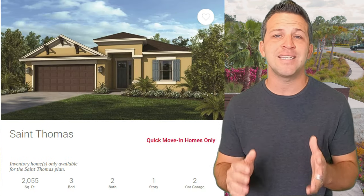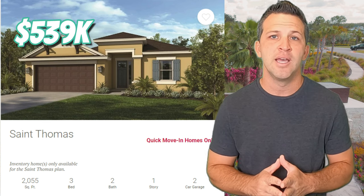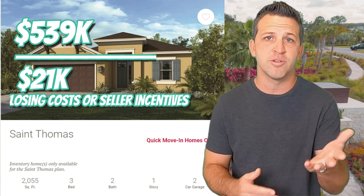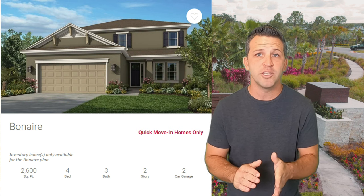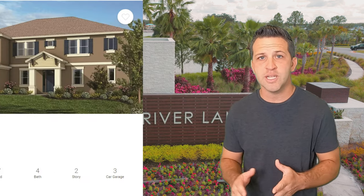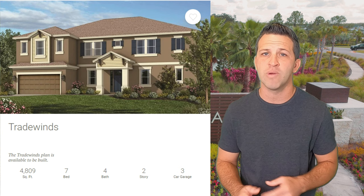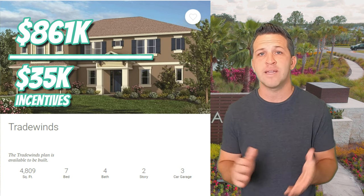Starting with Rivers Landing: the St. Thomas model, the smallest at 2,055 square feet, would be $539,000, and you'd get up to $21,000 in closing costs or seller incentives from Taylor Morrison. The Bonaire model is 2,600 square feet, four bedrooms, three-and-a-half baths, going for around $626,000, with up to $25,000 in incentives. On the larger side, the Tradewinds is 4,830 square feet, seven bedrooms, four baths, and a three-car garage, selling for around $899,000 with $35,000 in incentives.